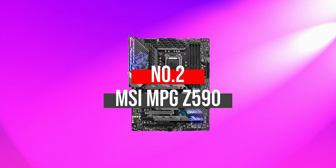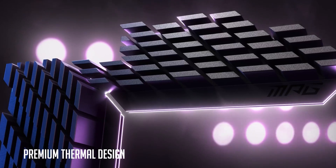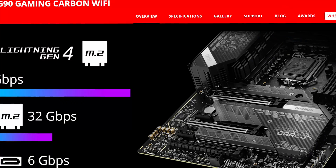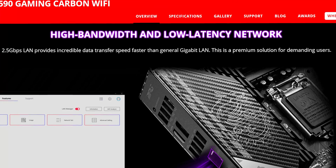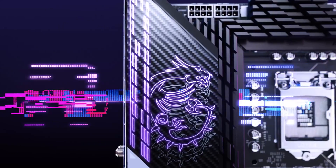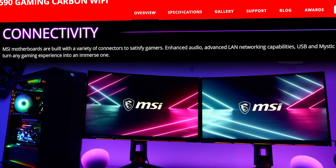Number 2: MSI MPG Z590 Gaming Carbon Wi-Fi. The MSI MPG Z590 Gaming Carbon Wi-Fi is a higher mid-range motherboard that offers high performance, top quality, and has a lot of features. It is also a very attractive-looking motherboard with a modern theme design. The board comes with three PCIe x16 slots with three-way AMD Crossfire support, triple M.2 slots with heatsinks, and supports DDR4-5333MHz memory. Prominent features include a Flash BIOS button, 2.5G LAN, Intel Wi-Fi 6 plus Bluetooth 5.2, Lighting USB 20G port, RGB lighting with ARGB header, SPDIF out port, and pre-installed I/O shield.